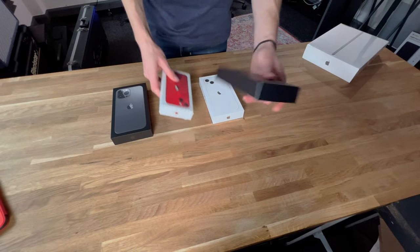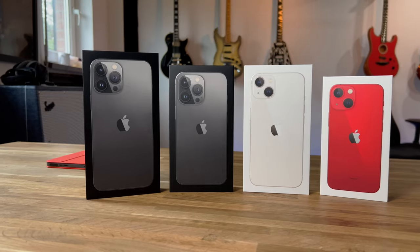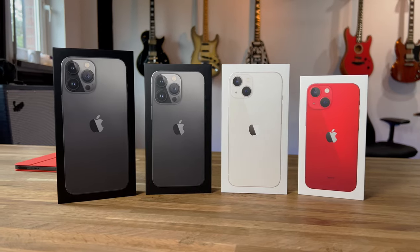If you want to see my full video unboxing all of the brand new iPhone 13s and my thoughts on all of the new camera features, check out this video next.